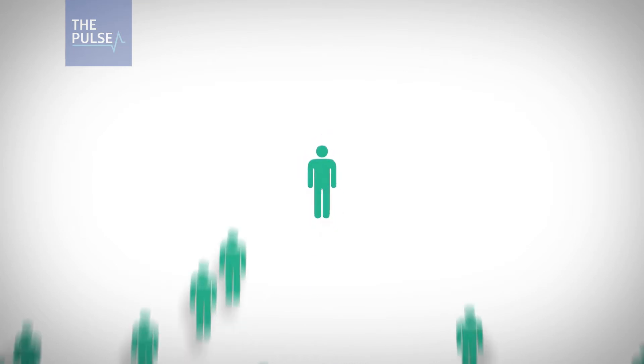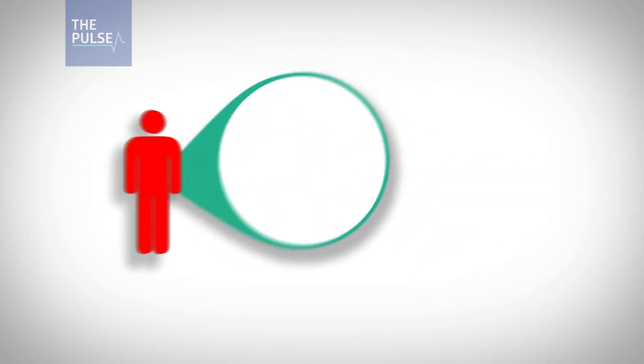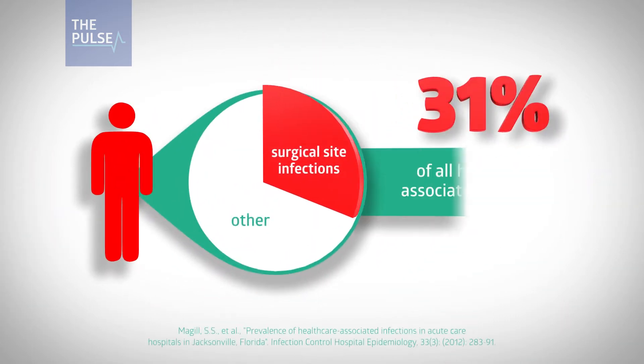On any given day, one in 25 patients has at least one hospital-acquired infection. Recent CDC data reveals surgical site infections account for 31% of all HAIs among hospitalized patients.